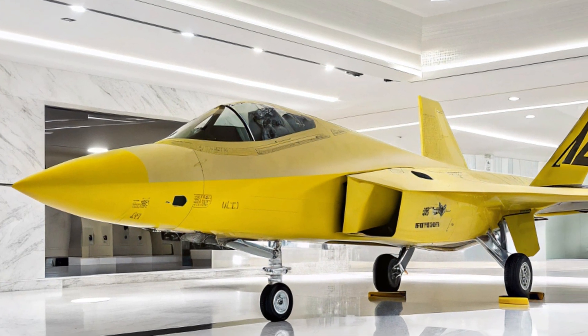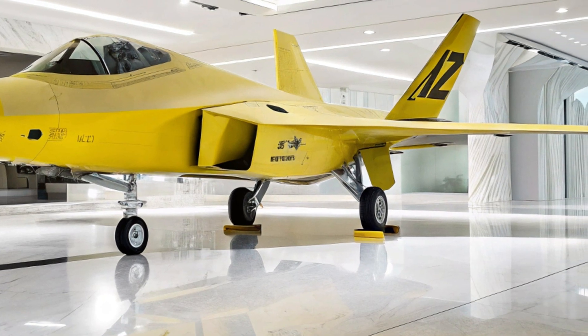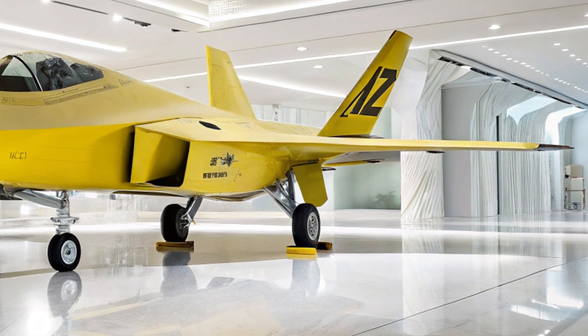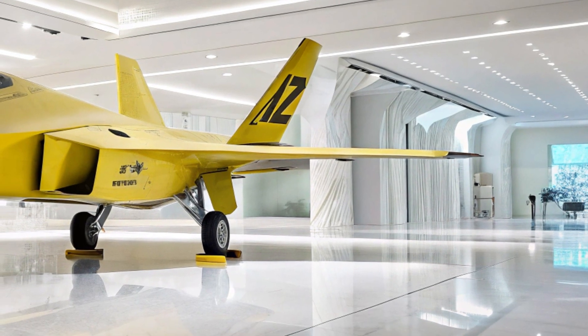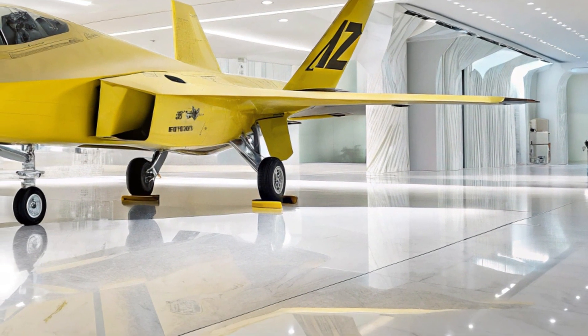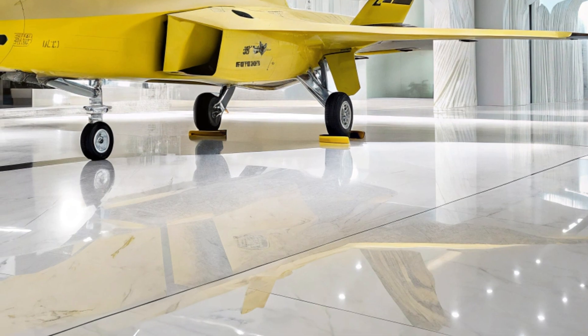One of the most striking aspects of this scene is the color contrast. Fighter jets are rarely, if ever, seen in bright yellow. This bold choice transforms the F-22 from a covert war machine into a work of art, symbolizing power, speed, and dominance while adding a touch of exotic flair. The white showroom serves as the perfect canvas, allowing the yellow livery to pop without distraction.